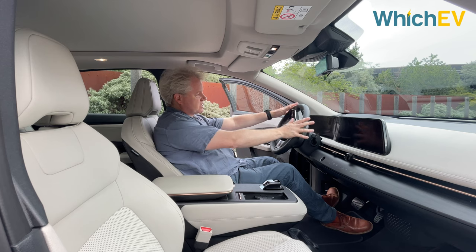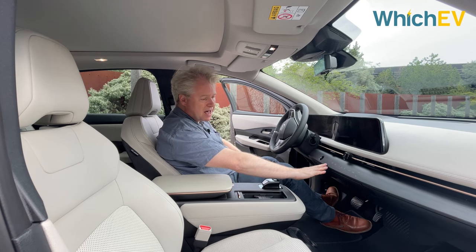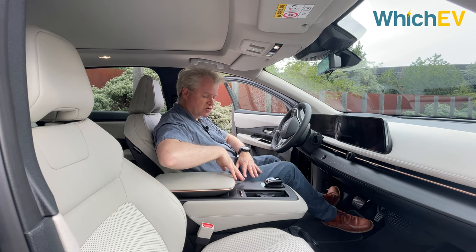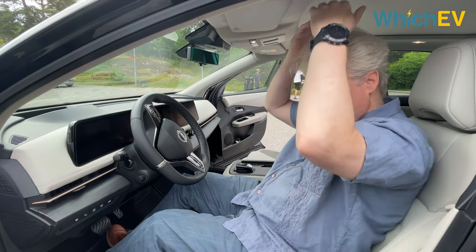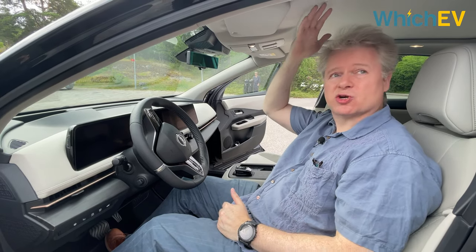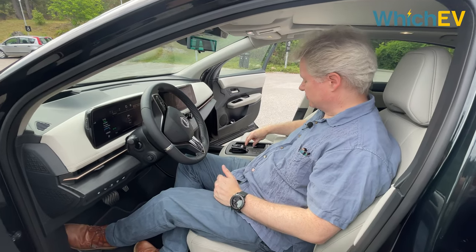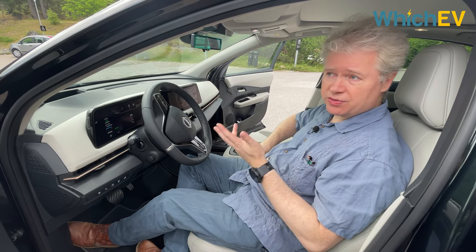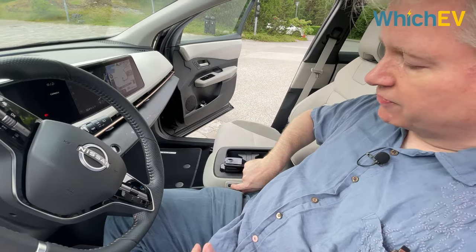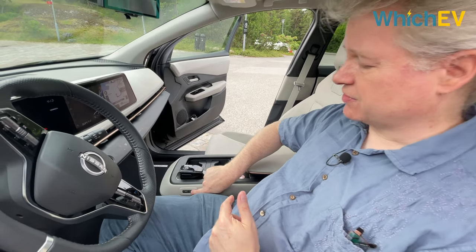The steering wheel controls are fairly traditional, but one notable feature is that the air conditioning and some other controls use touch controls with haptic feedback. There's plenty of room in the driver's seat — I'm five foot ten and I think someone six foot three would still be fine. The central console is pretty minimalist, with two cup holders and drivetrain controls, and on the top trim level this console can actually move forward and backwards 15 centimetres.